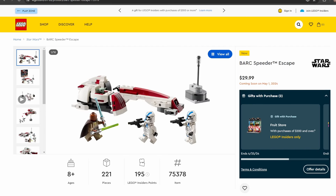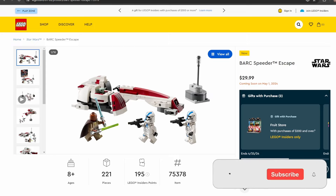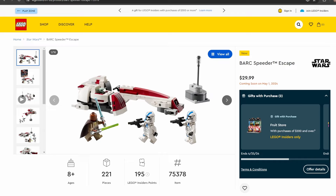Moving on, we have set number 75378, B.A.R.C. Speeder Escape — 221 pieces, retailing for $29.99. This set depicts the Mandalorian Season 3 scene where we finally see how Grogu escaped Order 66. The set has Grogu, Kelra and Beck — who is actually played by Jar Jar Binks' actor — so I'm probably going to get that. It's a pretty cheap set and the B.A.R.C. Speeder looks really good. We also have two 501st Troopers, a bit different because of the helmet holes.